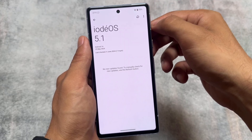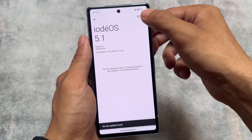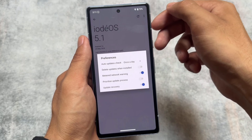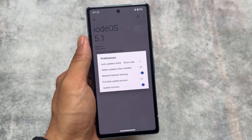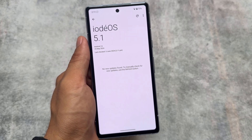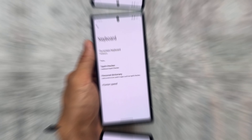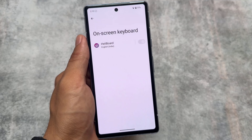It also brings OTA updates, so you can update through OTA. Go to the updater and choose preferences. It's based on LineageOS, by the way — a lot of custom ROMs based on LineageOS are focused on privacy, and this is one of them.